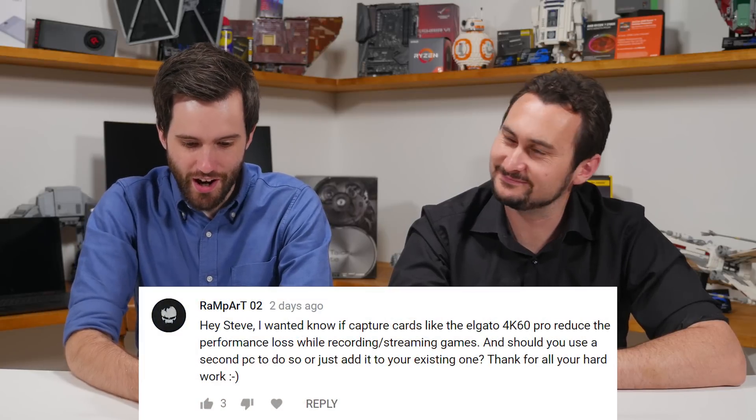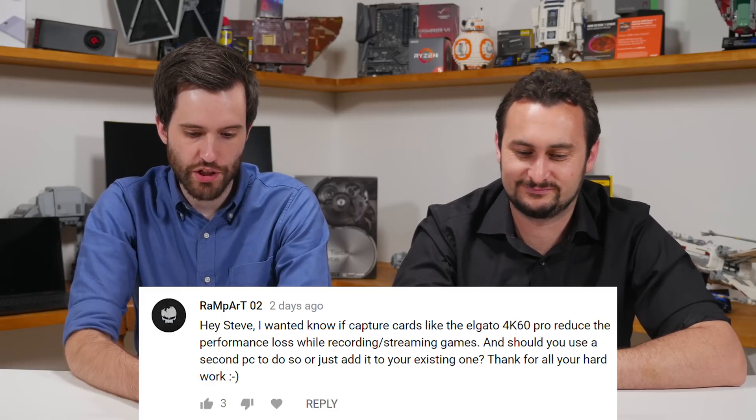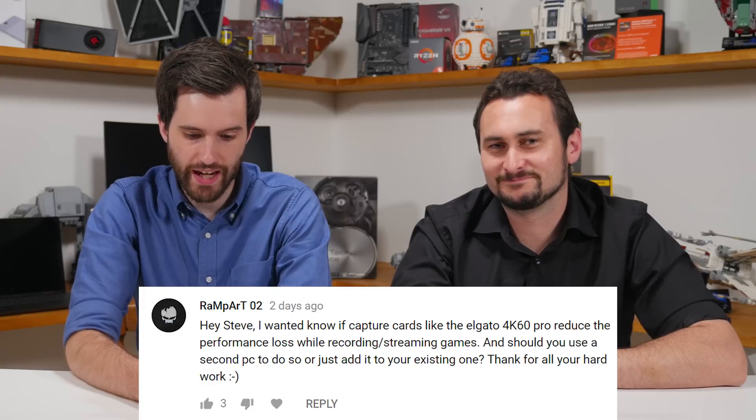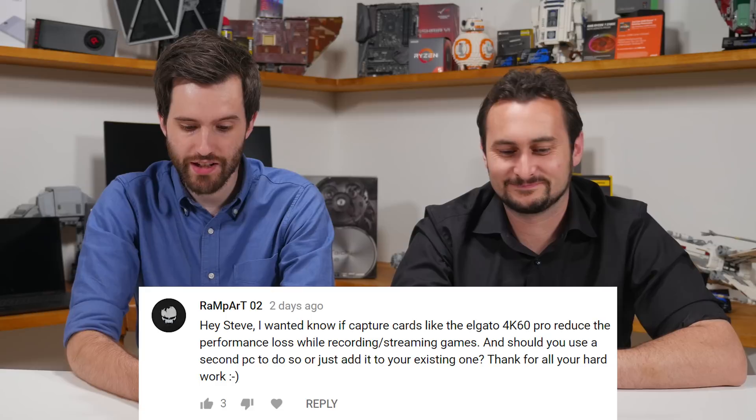This one's from YouTube as well and it's pretty sure for Steve: I wanted to know if capture cards like the Elgato 4K60 Pro reduce the performance loss while recording or streaming games, and should you use a second PC to do so or just add it to an existing one?